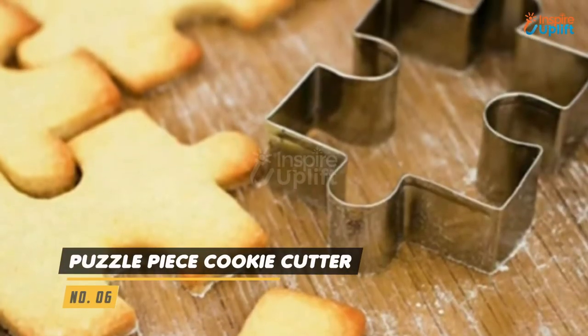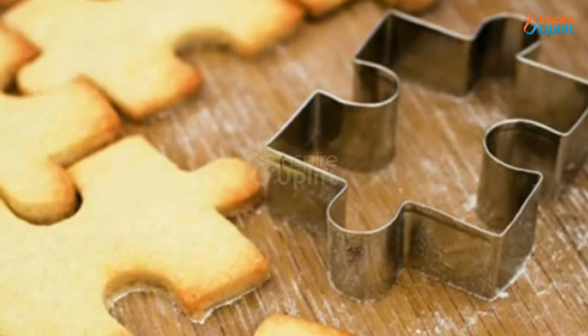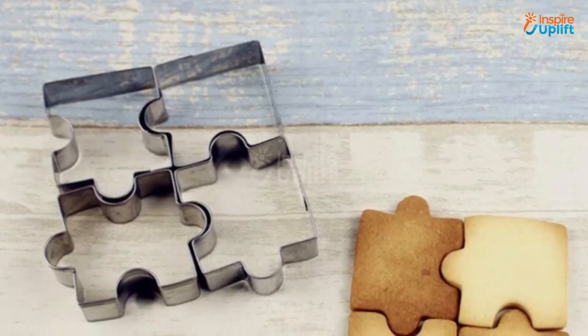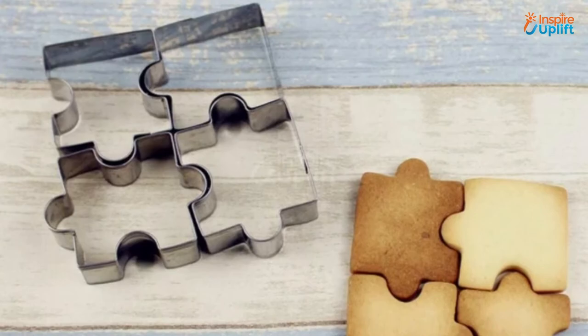At number 6 we have puzzle piece cookie cutter. Made from food grade stainless steel, these cookie shapers are completely safe to use for cooking and have no health risks. Impress your children with these cute jigsaw puzzle treats served with milk to make it a healthy evening snack.